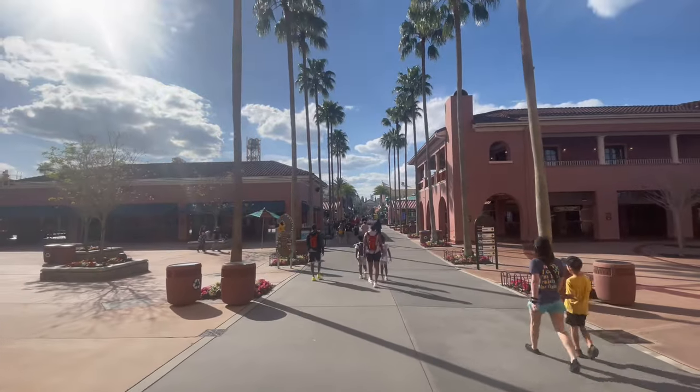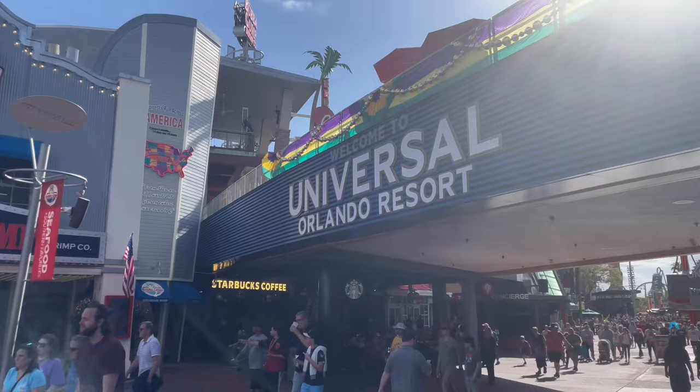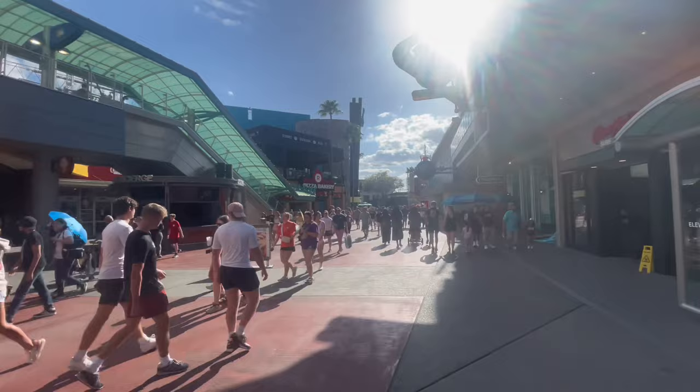If you've ever been to a theme park — and I think it's fair to say that you probably have if you're watching this video — then you know that the public enemy number one is the crowds. That's why I decided to go to my favorite and probably one of the best theme parks in the nation, Universal Orlando. So today I will show you how to avoid crowds so that you can find a nice shady relaxing place to just sit and enjoy your day.